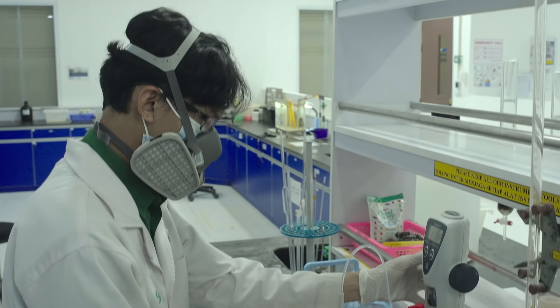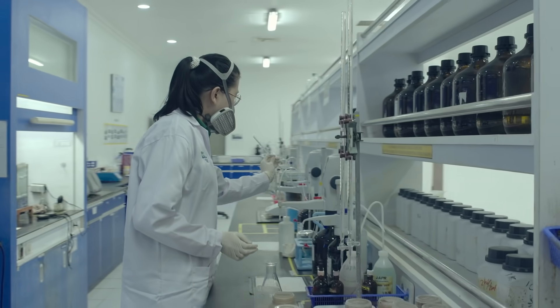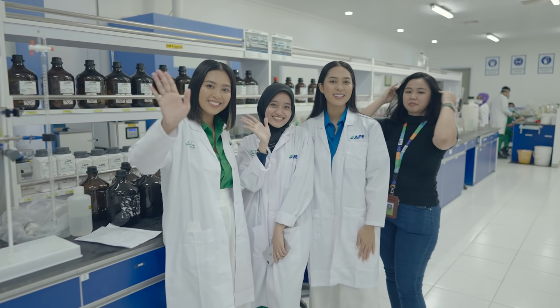The next key part of the process is quality control, and this is the laboratory where it takes place. At Asia-Pacific Rayon, 70% of the workforce are millennials. And here's one of those millennials — her name is Bella.